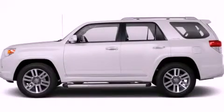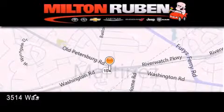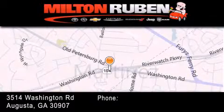Stop by today and test drive this vehicle for yourself. Come experience the drive baby advantage here at the Milton Rubin Superstore.